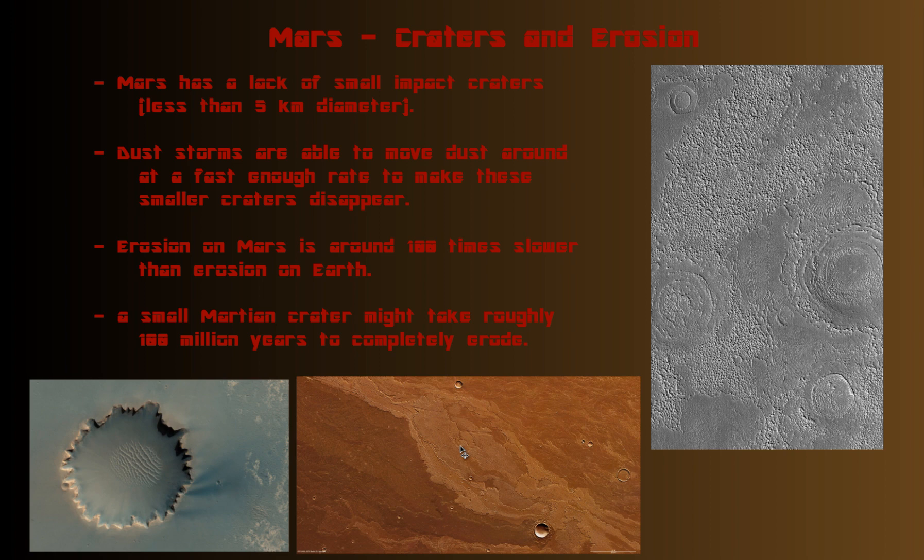I showed you this picture before in a previous video. Another reason why craters disappear is because of lava flows in the past. You can see that this crater has definitely filled in with lava. It's of comparable size to this other crater, but for some reason this one was able to evade the flow of lava and remain relatively intact.